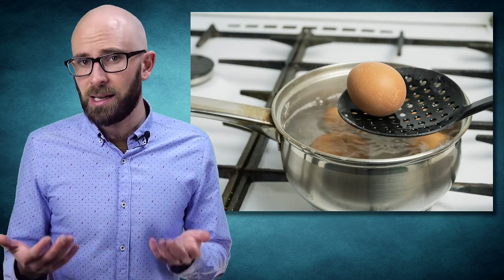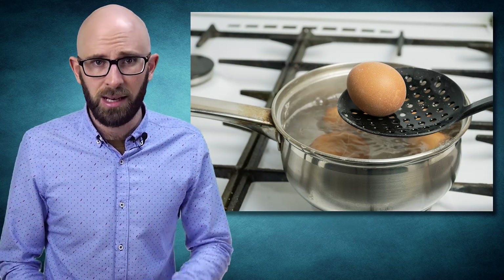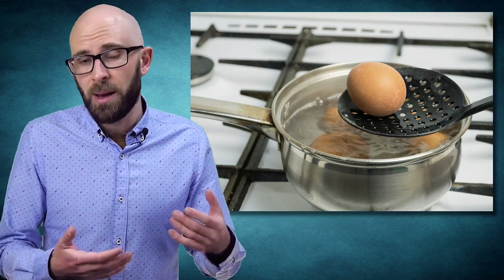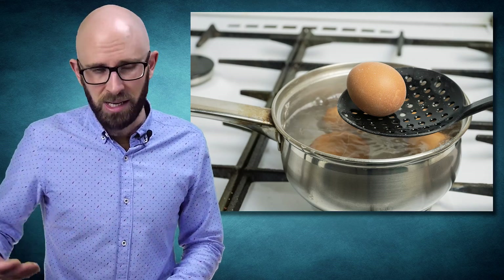You will also see a similar discoloration happen when cooking eggs in an iron skillet for this same reason. Likewise, if you still get this greenish yolk in a hard-boiled egg even when not overcooking it, it's likely the case that the water you boil the egg in has a relatively high amount of iron in it, resulting in iron sulfide being produced more rapidly than you might otherwise see. Aside from not being terribly aesthetically pleasing, it is perfectly safe to eat the green part of the yolk.